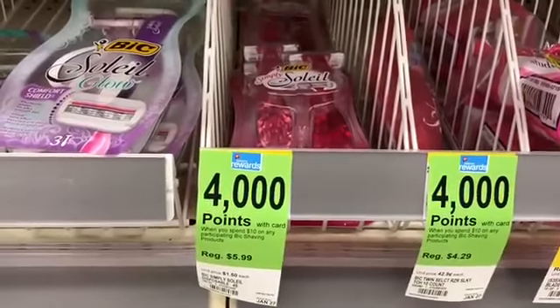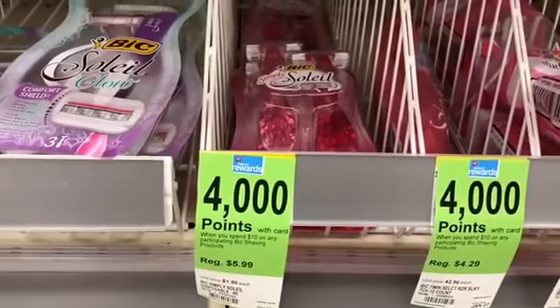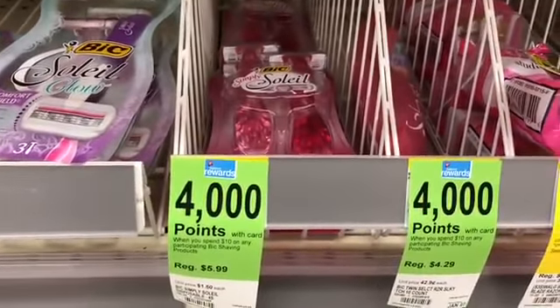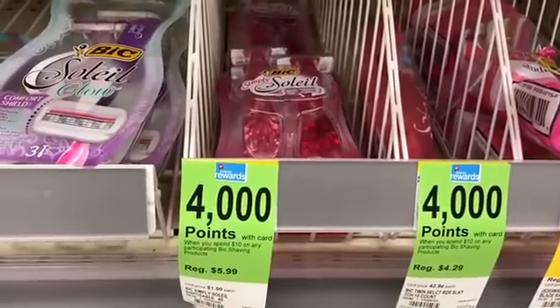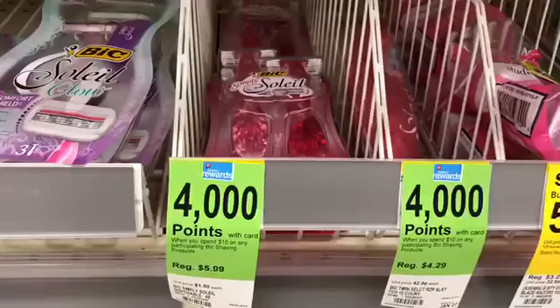I just decided I would do an in-store video and show you guys the deals for this week, $1.7 through $1.13. I'm not going to get that much so I'm just going to show you the deals and I will have the printable Google Doc in the description box below.